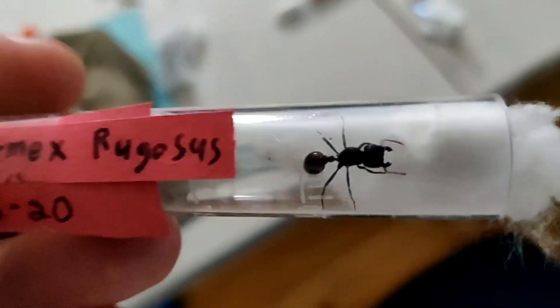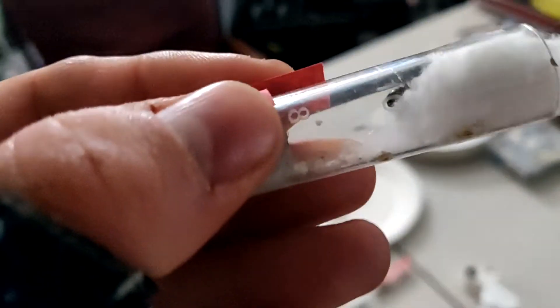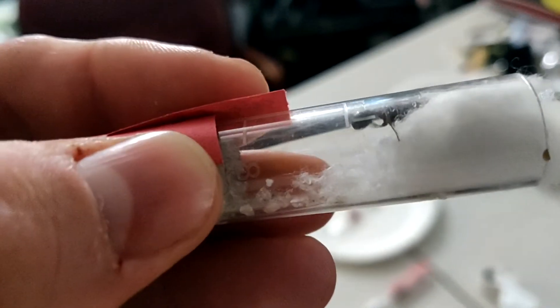This is the Paganomormex rugosus I've had the longest. I also put a couple of pebbles in there, so it might be difficult to tell which ones are eggs. There's a couple of eggs right there — she's constantly trying to get out — and there's all the eggs, a whole bunch of them.